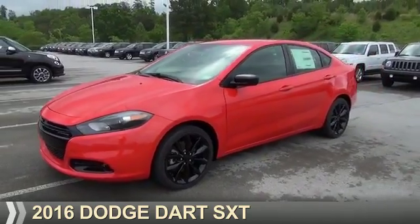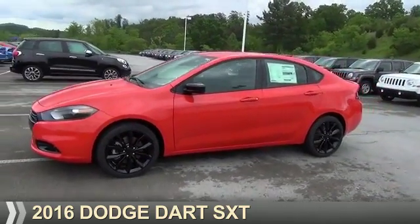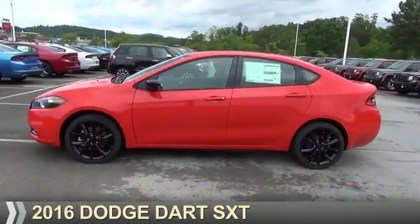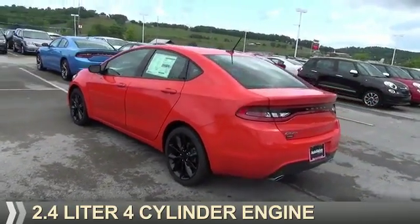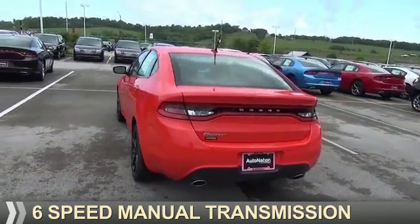Presenting the 2016 Dodge Dart — Grab Life by the Horns. It's powered by Front Wheel Drive, a 2.4-liter 4-cylinder engine, and a 6-speed manual transmission.